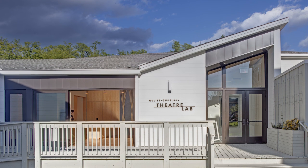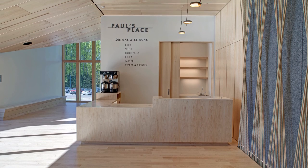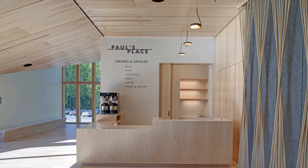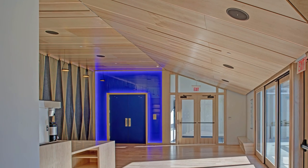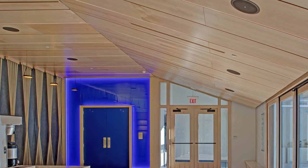The lobby of the Olney Theatre Center's Mullitz-Gydalski Theatre Lab is its own masterpiece thanks to the careful measurements, coordination, exact cuts, complex profiles, and problem-solving ability of JPK and Associates. For the wood ceiling, each panel had to be cut and hung to exact dimensions to create a seamless transition from panel to panel and from light to panel.